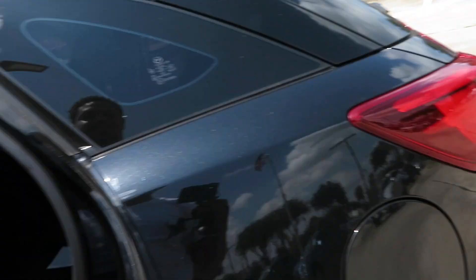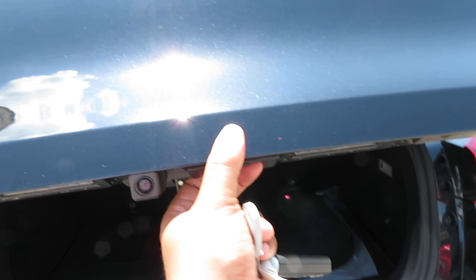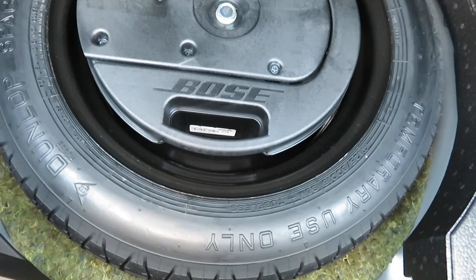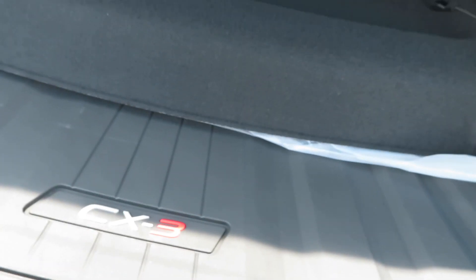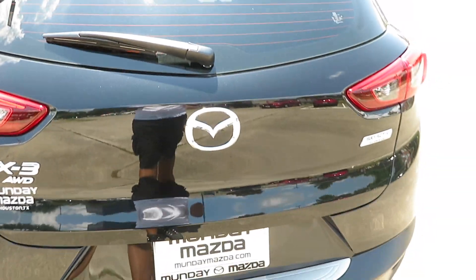I'm gonna get out and show y'all the hatch. You do get a backup camera on here as well — there it is, and I'll show y'all how that looks on the screen in a minute. Got the little cargo cover. There are weather mats and all-season mats in there. Down below you've got a spare tire, and your Bose sound module is down there too. Let's put that back down and close up the hatch.